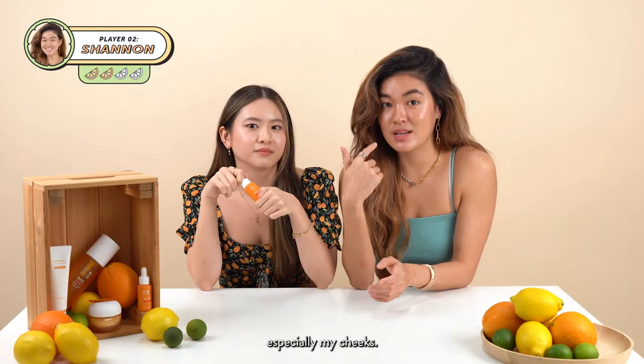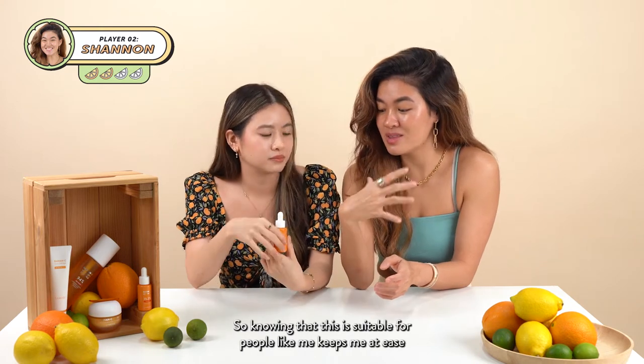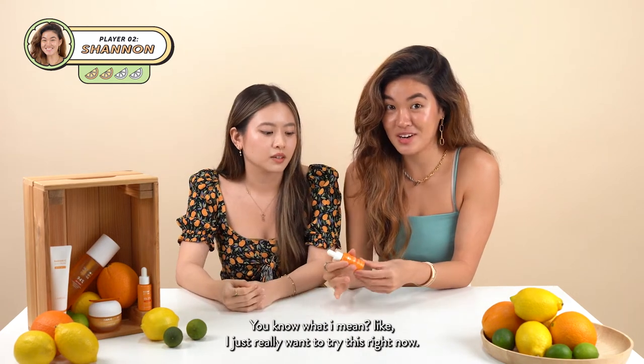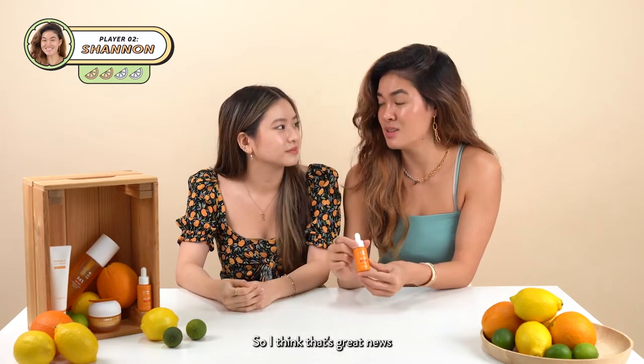I'm someone with sensitive skin, especially on my cheeks. So knowing that this is suitable for people like me keeps me at ease. I just really want to try this right now — it smells so good. That's great news!